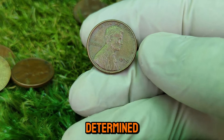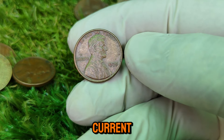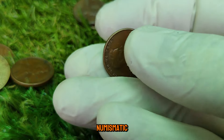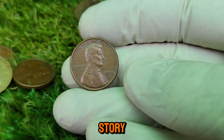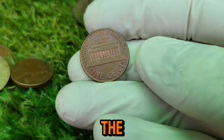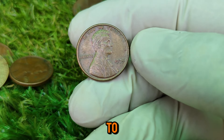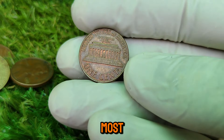The value of a coin is determined by several factors: its condition, rarity, historical significance, and current market demand. The 1974 Lincoln penny checks all these boxes, making it one of the most sought-after coins in the numismatic world today. It's not just a penny — it's a piece of history that tells a story of economic challenges, innovation, and the enduring legacy of Abraham Lincoln. To wrap things up, the 1974 Lincoln penny is a testament to the fascinating world of coin collecting, its journey from a simple one-cent coin to a multimillion-dollar treasure.